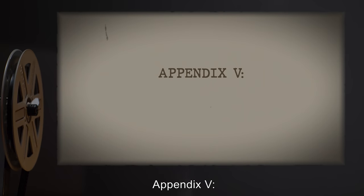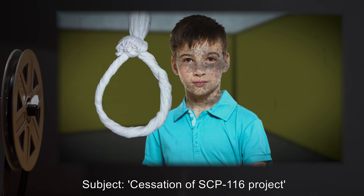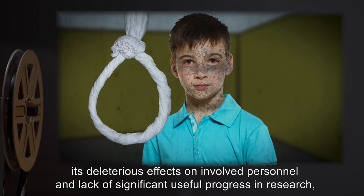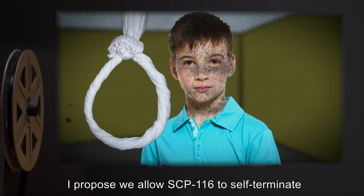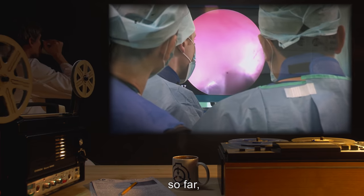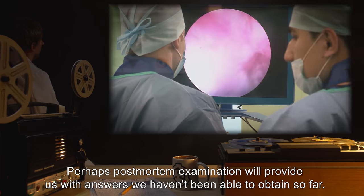Appendix 5 — Colonel 20-0212 Memorandum, March 20th. Subject: Cessation of SCP-116 Project. Given the suicidal tendencies of SCP-116, its deleterious effects on involved personnel, and lack of significant useful progress and research, I propose we allow SCP-116 to self-terminate in a controlled environment. This thing has, so far, proven to be a fruitless waste of resources. Perhaps post-mortem examination will provide us with answers we haven't been able to obtain so far.